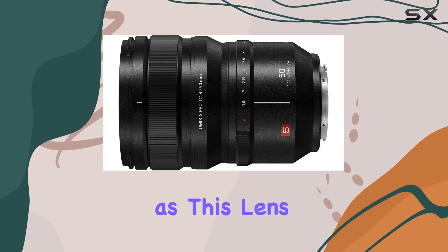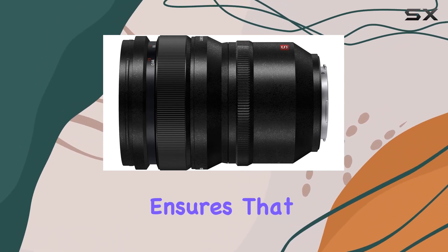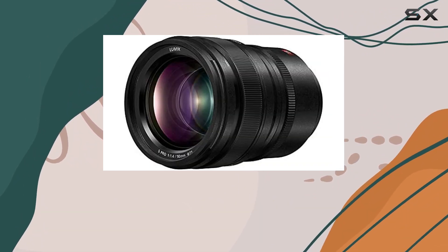Durability is a key highlight, as this lens boasts a rugged design that is dust, splash, and freeze-resistant. This feature ensures that the lens can withstand challenging weather conditions, providing high mobility for photographers who venture into various environments.